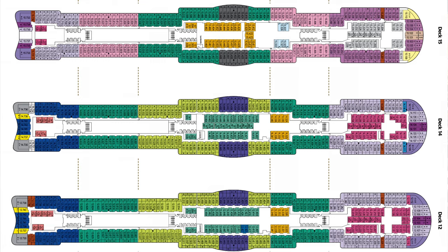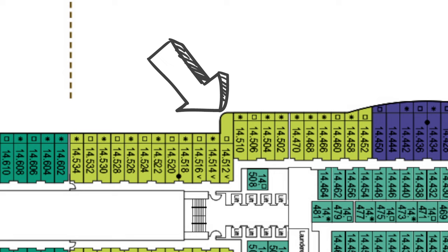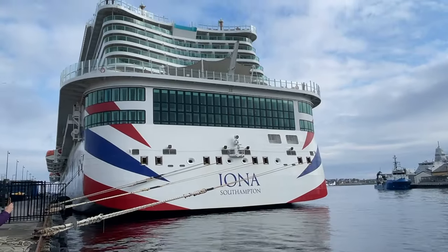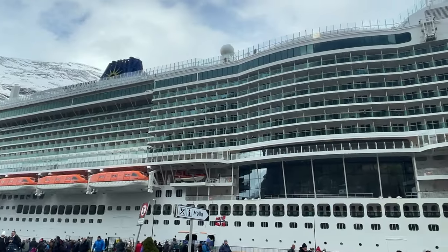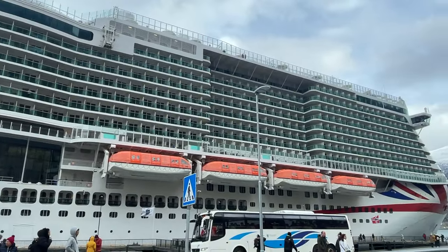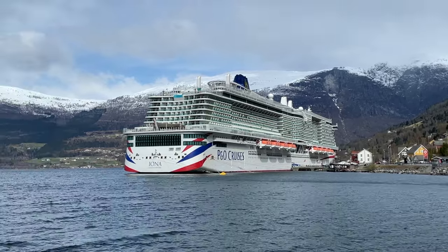As you can see from Iona's deck plan, some cabins have absolutely massive balconies. In fact, the balcony space is as big as the cabin itself. These big balconies are in short supply — Iona has 42 of them, and so does her sister ship Arvia. That might sound like a lot, but Iona has 2,614 cabins in total, so these make up less than two percent of the rooms on the ship.